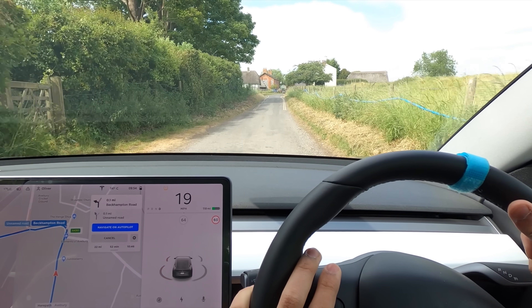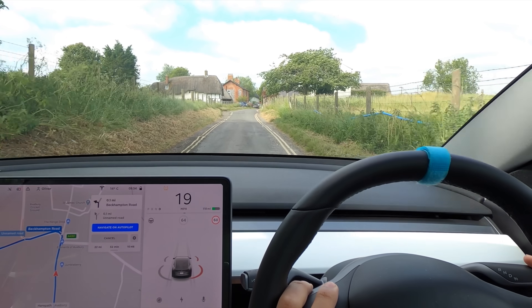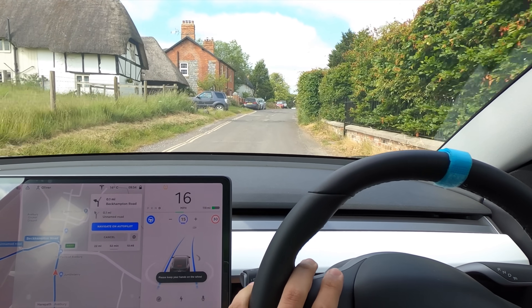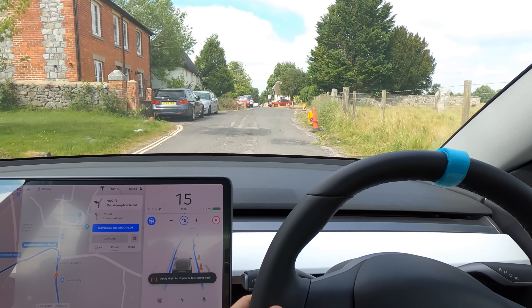Welcome back, everybody, to Tesla Driver. Today we're going to be driving down the A4361 from Avery to Swindon, and then we're going to be heading onwards and supercharging at Mimsbury services. So yeah, that's going to be our drive today.